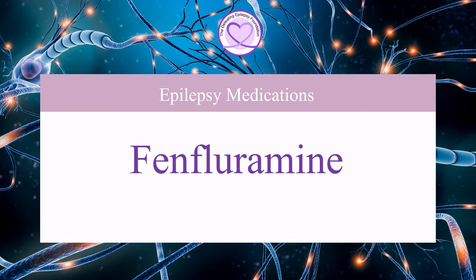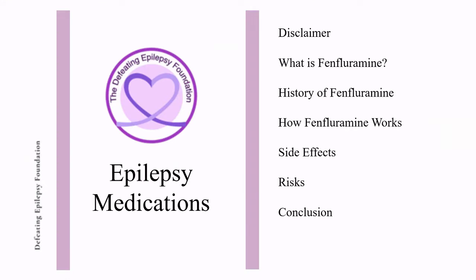Welcome to the Defeating Epilepsy Foundation YouTube channel. In this presentation we will discuss what Fenfluramine is, the history of Fenfluramine, how Fenfluramine works, and side effects and risks.